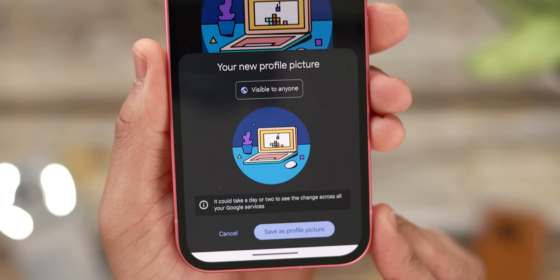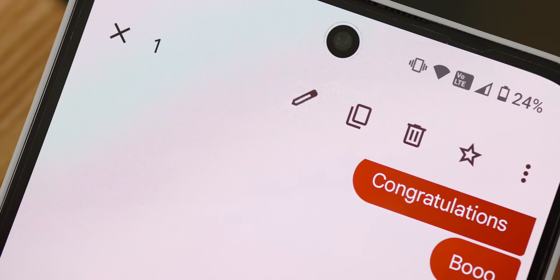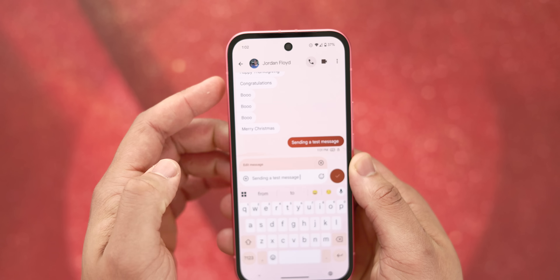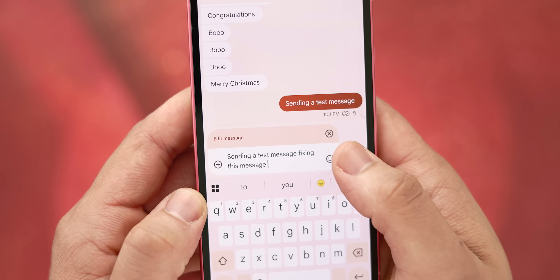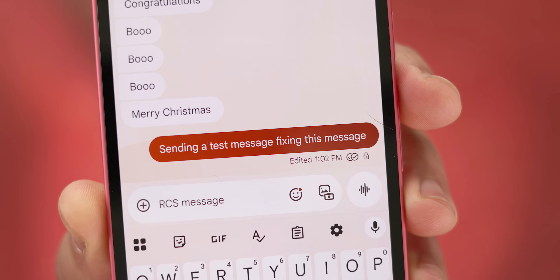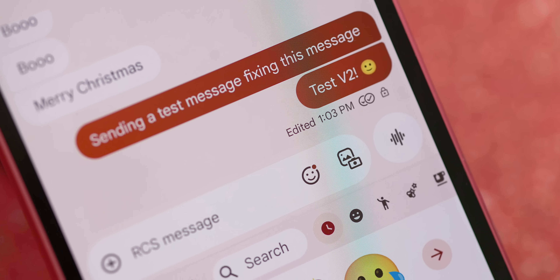Finally, let's talk about a feature that I'd never thought I'd see in Android messaging: the ability to edit RCS messages directly within Google Messages. After you've sent an RCS message, if you realize you made a mistake or want to change something, you can simply long press on the message bubble you wish to edit. A small pencil icon will appear in the top right toolbar. Tapping on that pencil icon will place the original message content back into the text field, allowing you to make your desired changes. Once you're happy with the edits, just hit the check mark to resend the corrected message. Both the user and the recipient will receive an indication that the message has been edited, ensuring transparency.